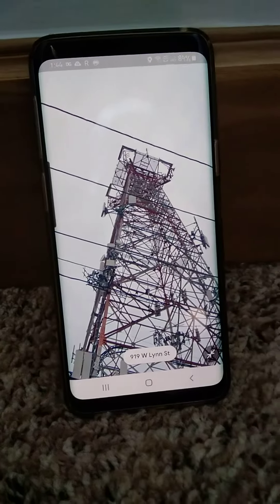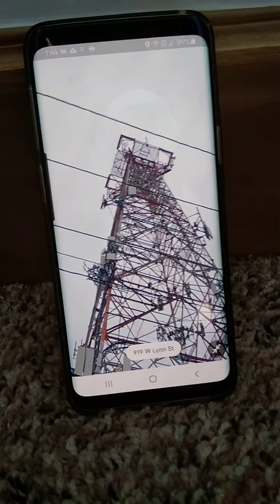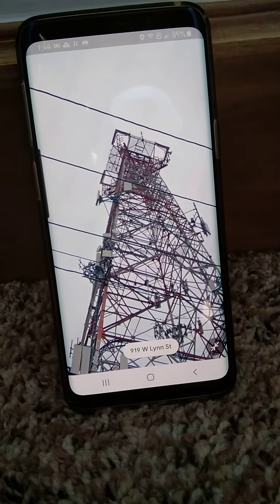Here is another AT&T long lines tower. This one is near downtown Austin, Texas. This is a very tall tower compared to other ones I've seen.